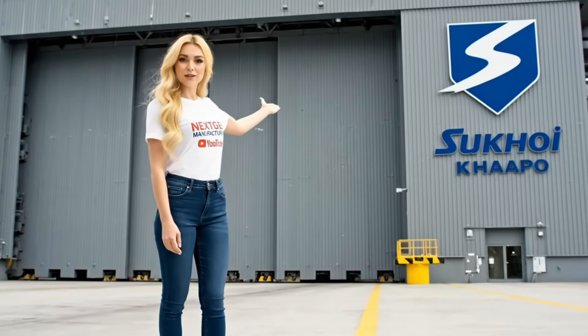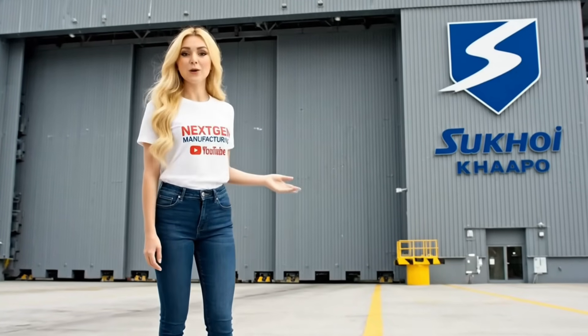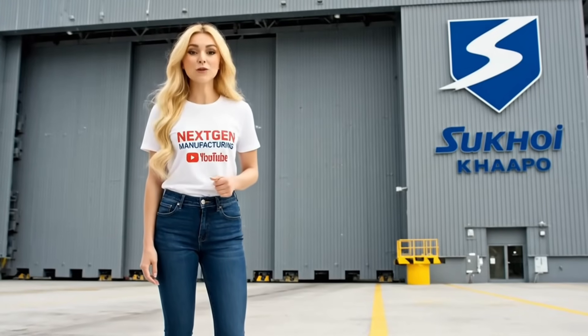This is the birthplace of air superiority. Today we go inside the Russian factory building the ultimate 5th generation fighter.